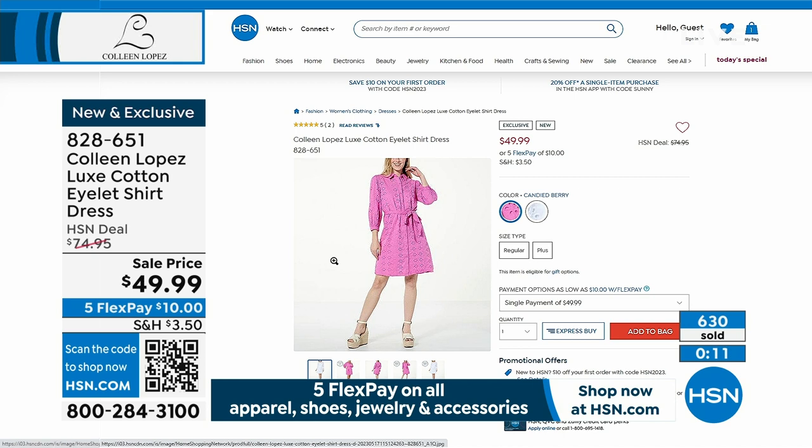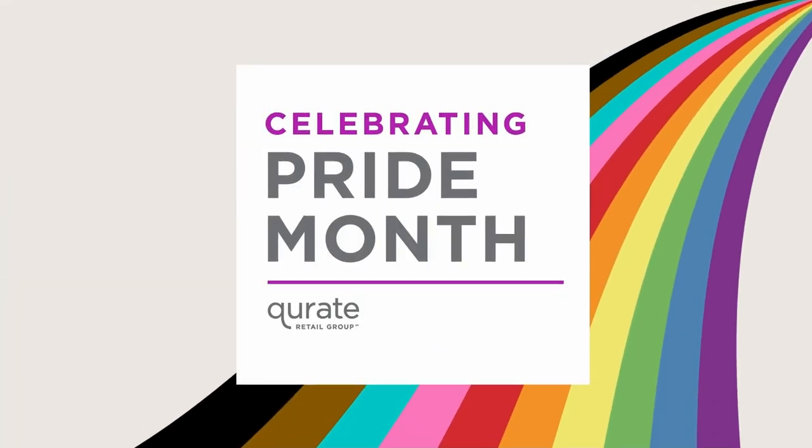If you don't want to wait on hold, go to HSN.com right now to place your order. Your first flex pay is just $10 and we'll send it home to you. If you love eyelet, this is the one — 38 inches long, so it comes to about the knee for most.